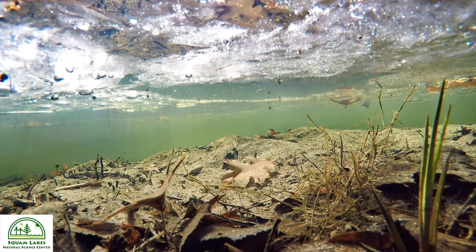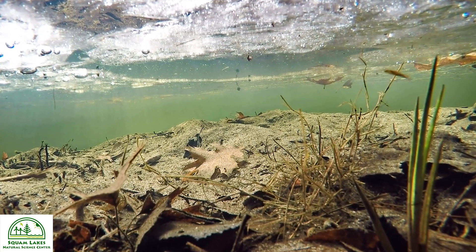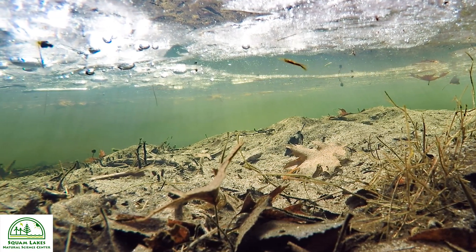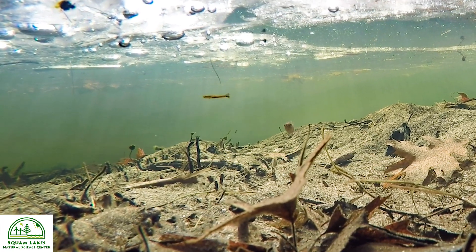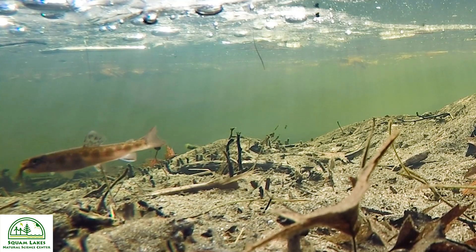Trout also shift their diet, eating insects drifting in the water column, such as mayflies, midges, stoneflies, and blackflies. If food is unavailable, brook trout tap into fat and protein stores. But starvation is possible in small and young fish.